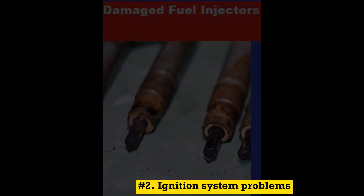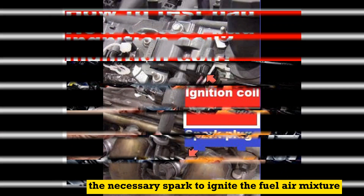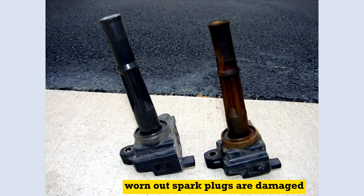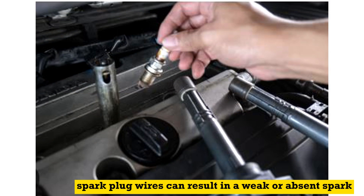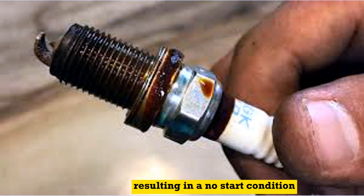Number 2: Ignition system problems. A failed ignition coil can prevent the spark plugs from generating the necessary spark to ignite the fuel-air mixture. Worn-out spark plugs or damaged spark plug wires can result in a weak or absent spark, causing the engine not to start. A malfunctioning ignition switch may prevent power from reaching the ignition system, resulting in a no-start condition.